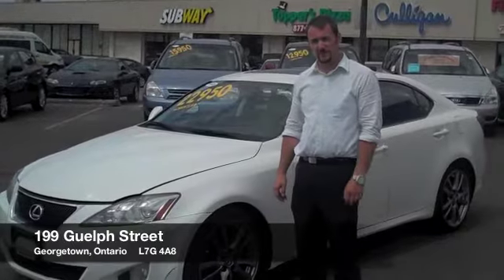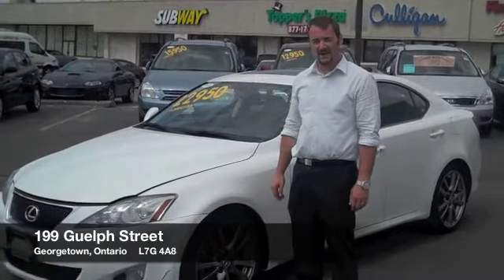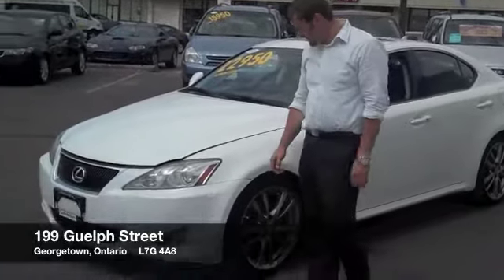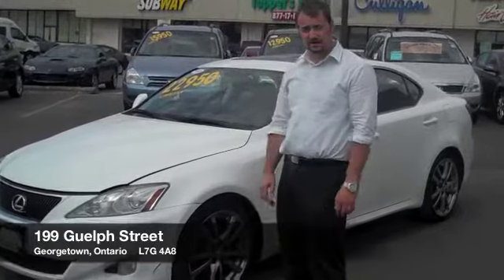Good afternoon everybody, I'm Marcus Rochon here at Georgetown Kia Superstore at 199 Wall Street. I'd like to share with you our beautiful 2008 Lexus IS 250, which is a recent arrival.